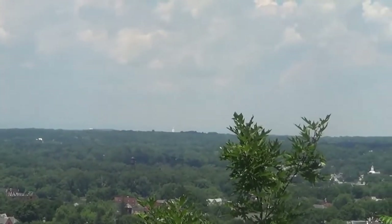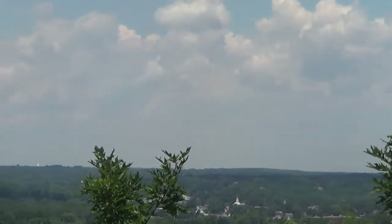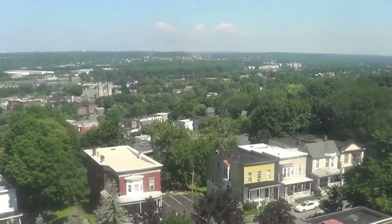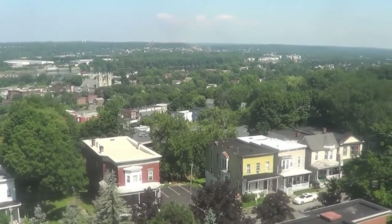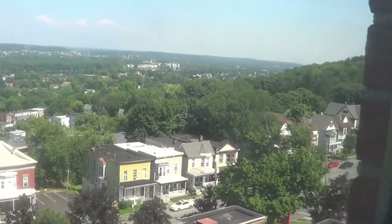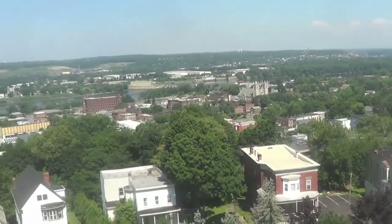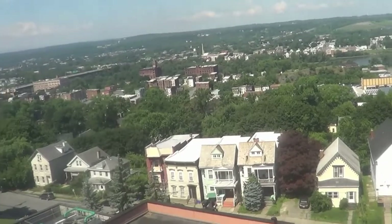...is where Waterford and Schenectady and Saratoga are. Good morning — it's Bob here. What we're looking at here is the Hudson Valley. I am in a building, I'm on the sixth floor, and this my friends is the Hudson Valley. You can see the Hudson River all the way down.